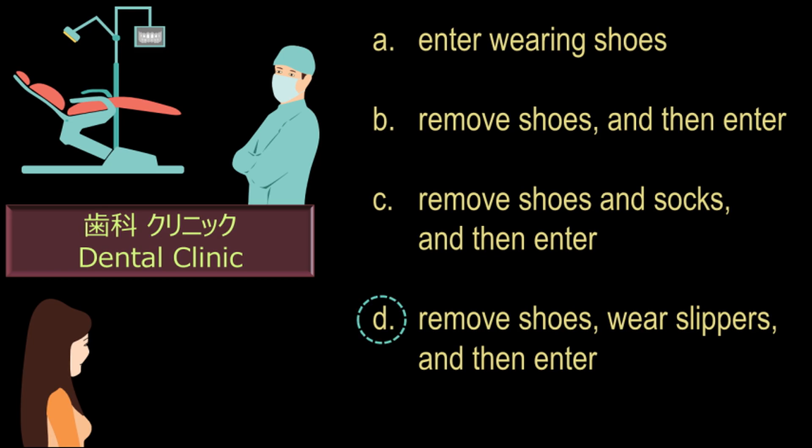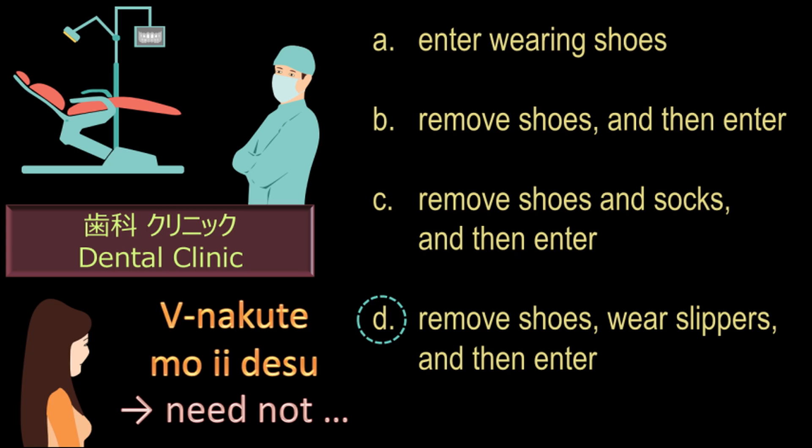The correct answer is option D, because the host has given instructions to remove shoes and wear slippers before entering the room. Here you must note that 'kutsushita' is socks. 'Nuganai' is the nai-form of the verb 'nugimasu,' and the sentence pattern ending with 'nakute mo ii desu' indicates that the action described by the verb need not be done. So 'nuganakute mo ii desu' will mean 'need not remove.' I hope it is clear.